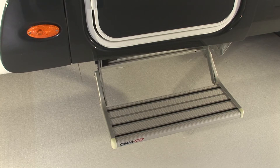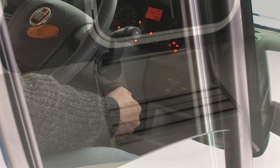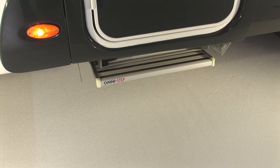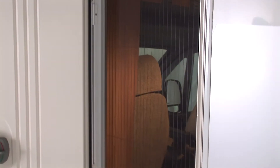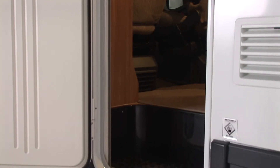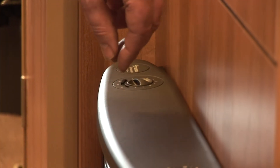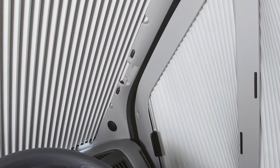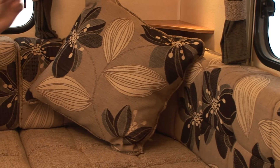The entrance step is now electrically operated, which automatically retracts when the ignition is turned on. This is part of a value-for-money comfort pack which also gives you a concertina door fly screen, dual fuel blow and air heating, pleated cab side window blinds, and a pair of scatter cushions.